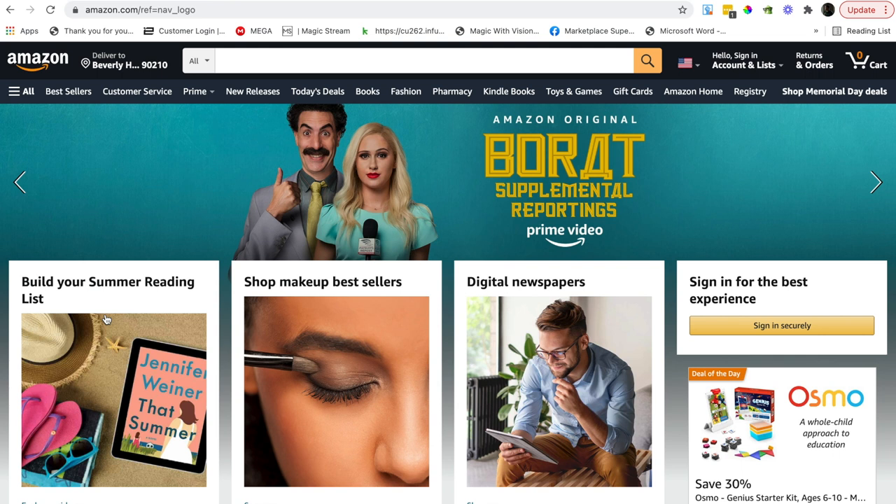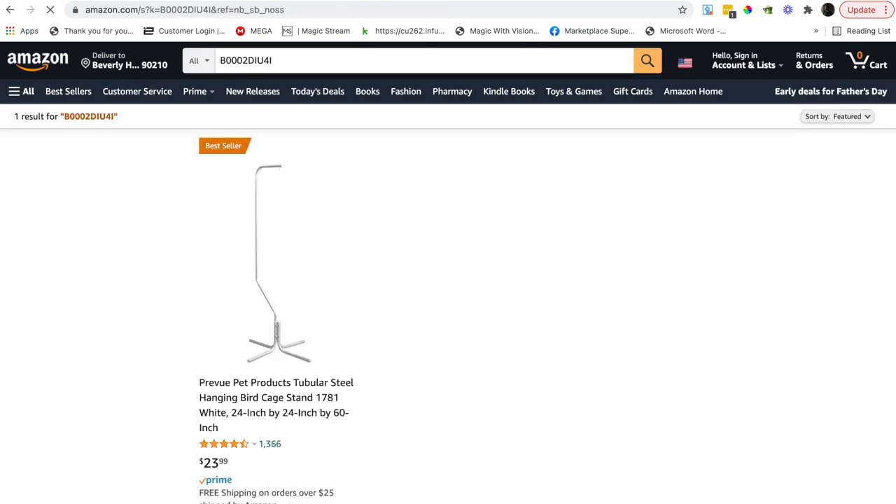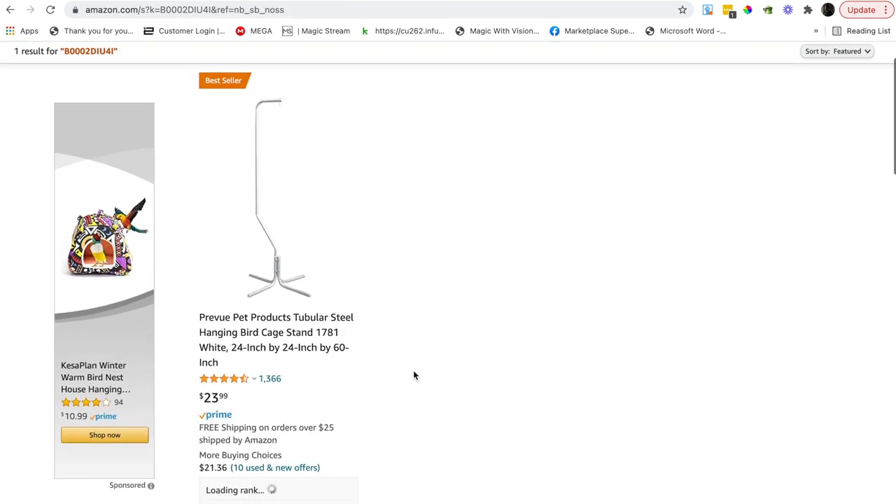Alright, I'm at home today and I thought I'd make a quick video for you, just looking at five different Amazon products — interesting ones that we quite like — and just talk a little bit about why we like these products.